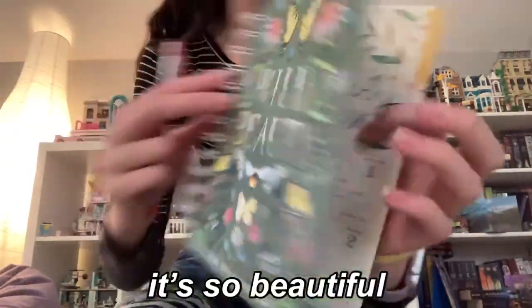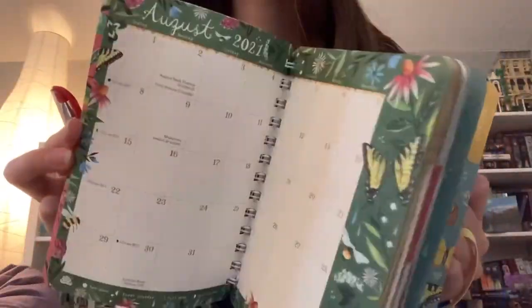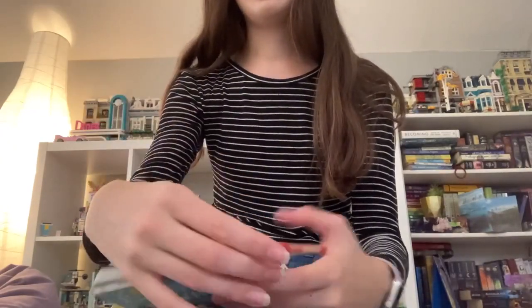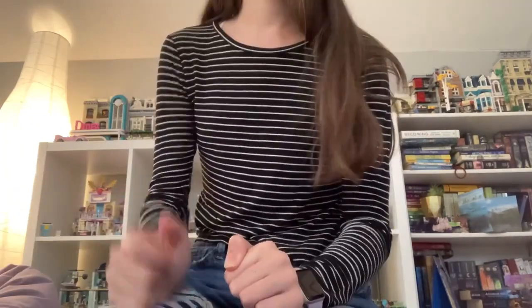Next thing I got was this planner — it's so beautiful. All the different pages are so unique and it's super cool. I love this planner so much, I already planned my first day. It's for 2022 and it's just so cute.